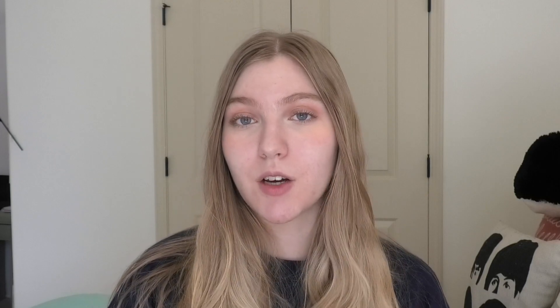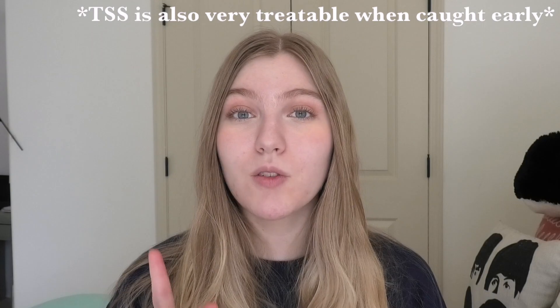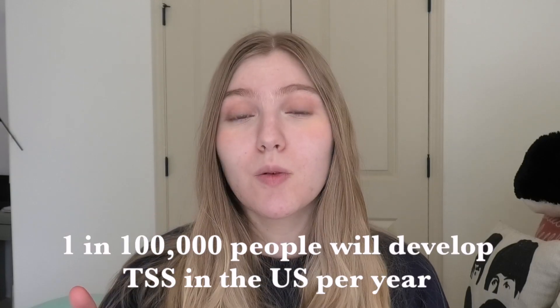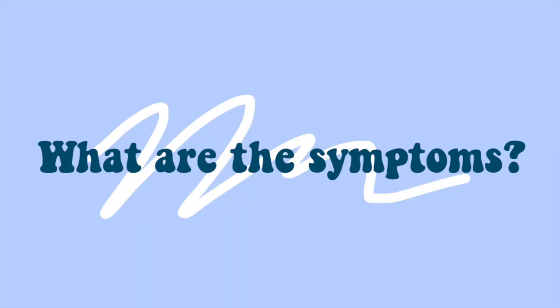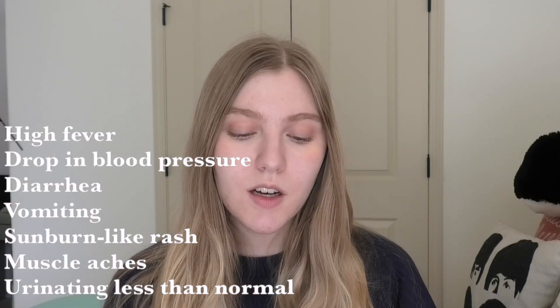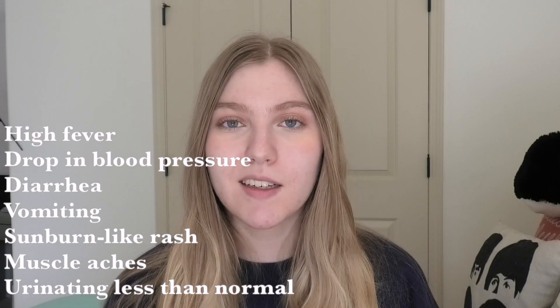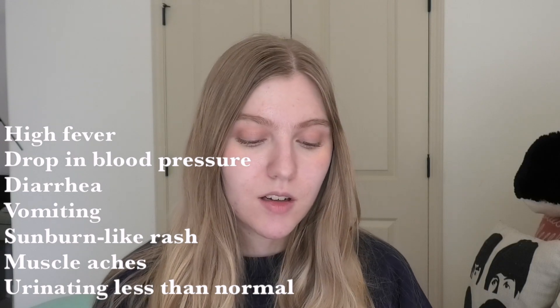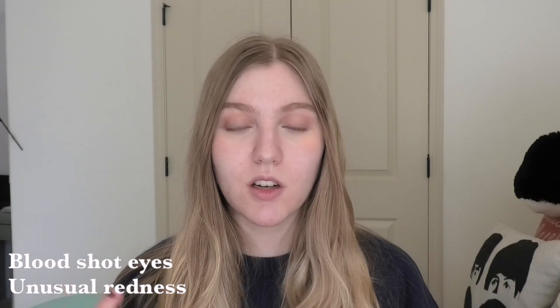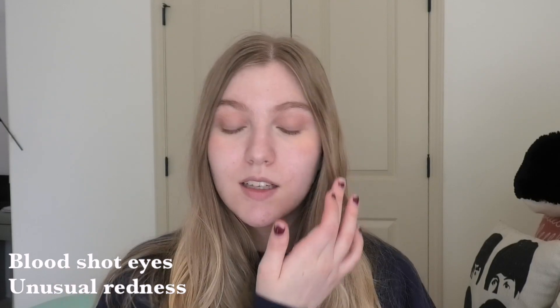Toxic Shock Syndrome is very deadly, but only one in a hundred thousand people will experience TSS in the United States every year. Something a lot of people don't know is that you can also get TSS from using menstrual cups — it's not just tampons. Symptoms include high fever, drop in blood pressure which can cause lightheadedness or fainting, diarrhea, vomiting, a sunburn-like rash, muscle aches, peeing less than usual, bloodshot eyes, and unusual redness under the eyelids, inside the mouth, or inside the vagina.